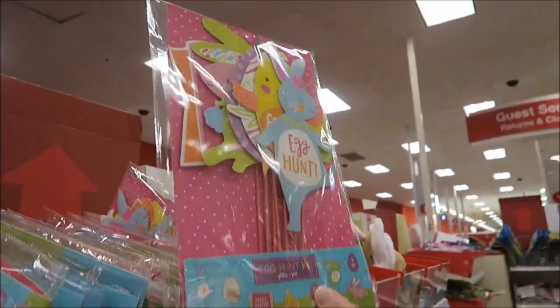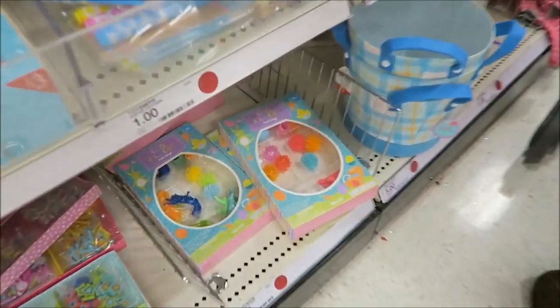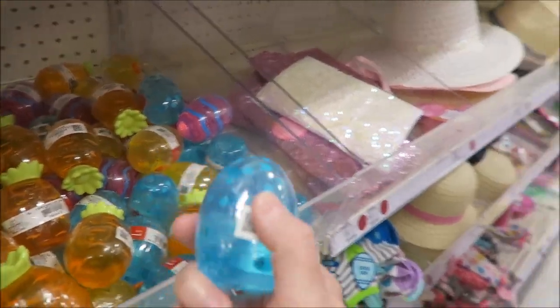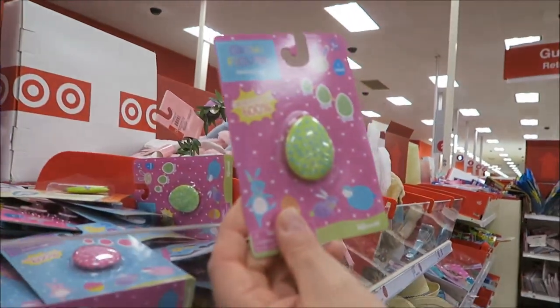Oh! For Easter egg hunt. Yeah. Egg fillers, it says. Put it in water. Oh yeah.